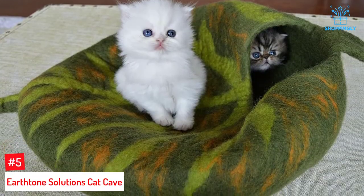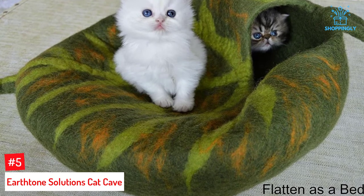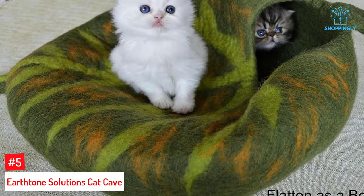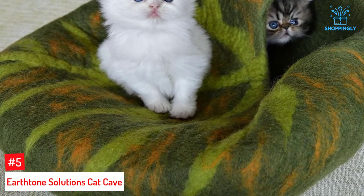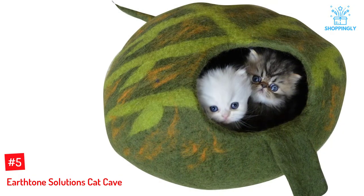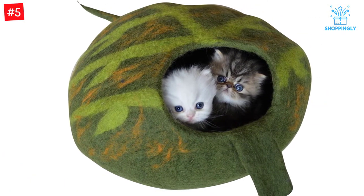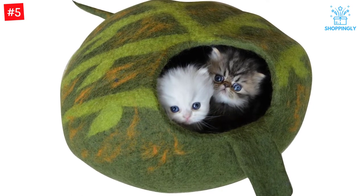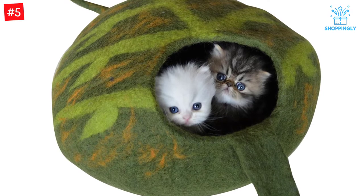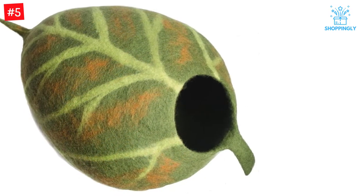Number 5: EarthTone Solutions Cat Cave. Perhaps the most beautiful artisanal design on the market, EarthTone Solutions Cat Cave Beds are handcrafted by women artisans in Nepal and imported to the U.S. by a family-owned business. These hand-felted wool cave beds come in a variety of elegant and eclectic designs that will bring charm to your home decor. The cave shape and wool give your cat a cozy, covered, and durable resting space that also doubles as a hide-and-seek play space.